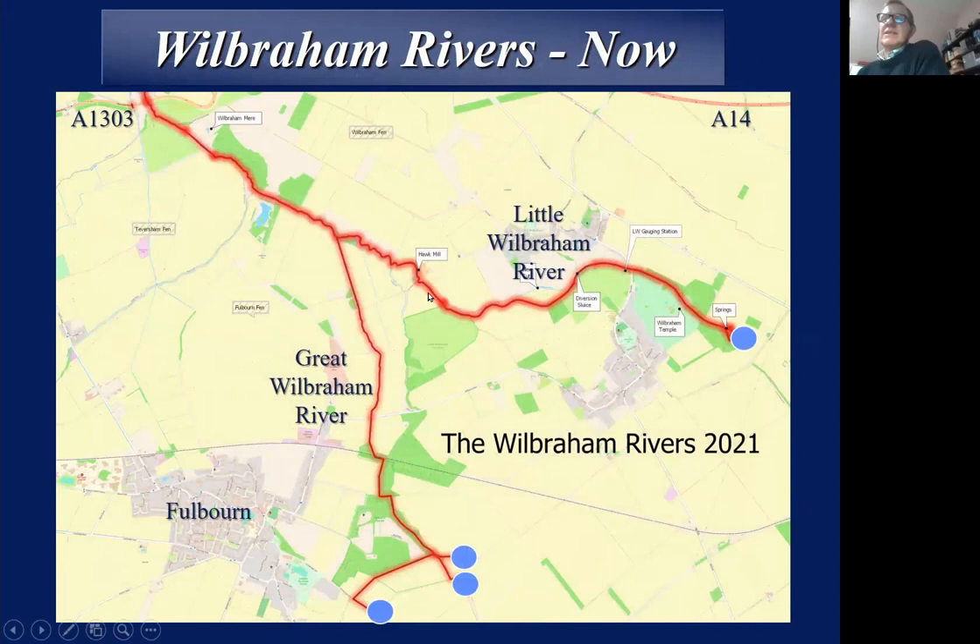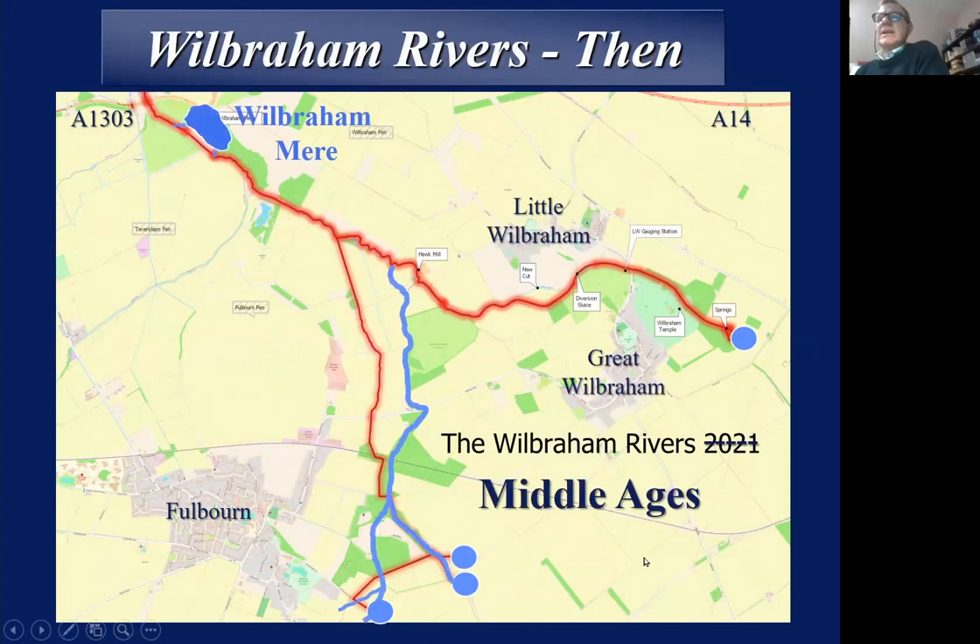In more modern representations, you can see the Little Wilbraham River arising from springs in the woods at Wilbraham Temple. The Great Wilbraham River arises from springs at the end of Fleam Dyke, Shardlow's Well, and a couple of adjacent springs, including another one up on the Gogs. These springs have been around for a very long time. What's different is that the Little Wilbraham River has not changed a huge amount in its alignment since the Middle Ages, but the Great Wilbraham River certainly has, and it had a completely different route until relatively recently.